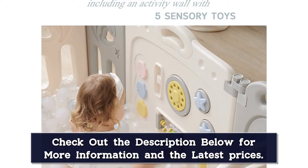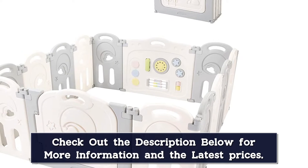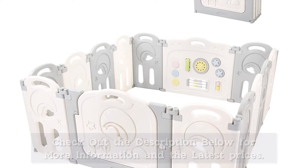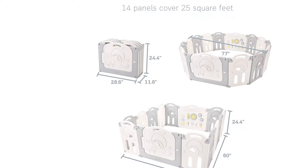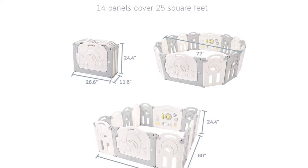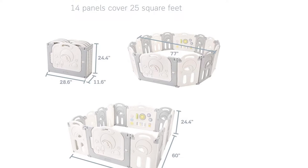It has properly spaced openings to prevent trapping your child's legs and arms, plus a safety lock on the outside to keep your baby secure inside. It's spacious enough to fit two play gyms in it with some space to spare. It can easily be wiped clean and comes with adorable toy accessories such as a whiteboard, dial phone, rotating gears, abacus, and more.